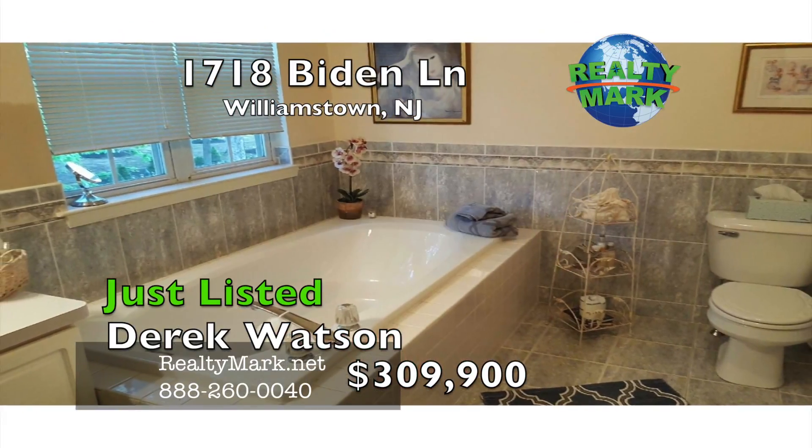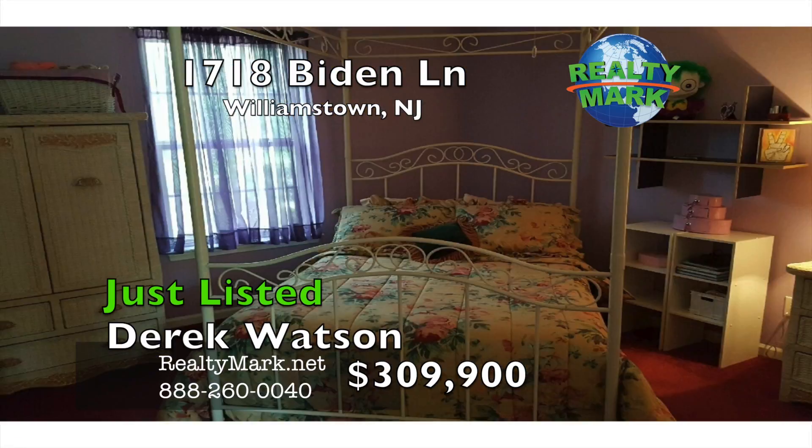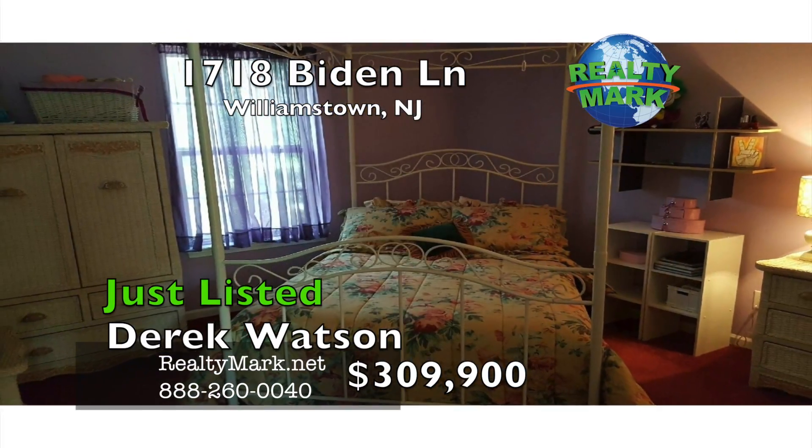All offers will be entertained. Fast action wins. For more details, call Derek Watson.